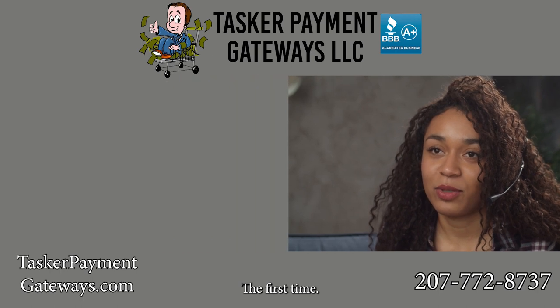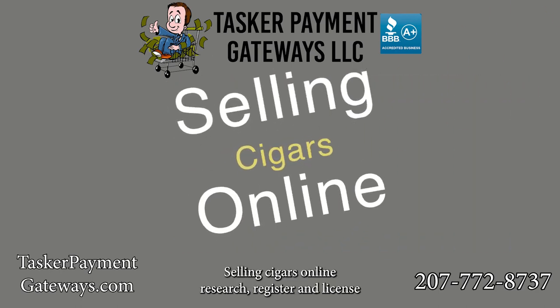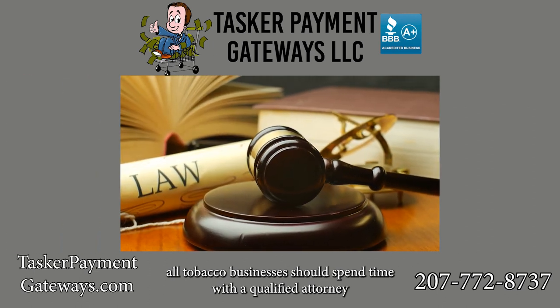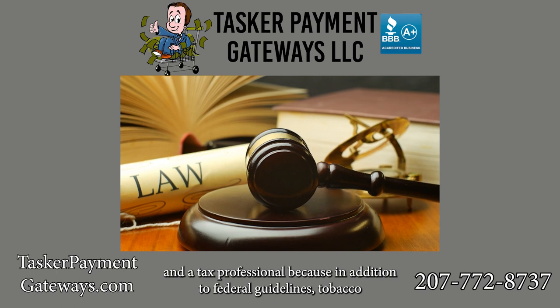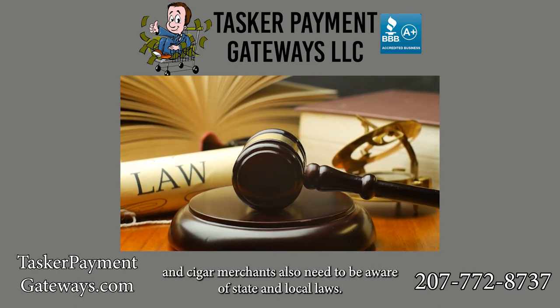Instead, let us recommend the correct solutions and make sure you get set up correctly the first time. Selling cigars online — research, register, and license: all tobacco businesses should spend time with a qualified attorney and a tax professional.